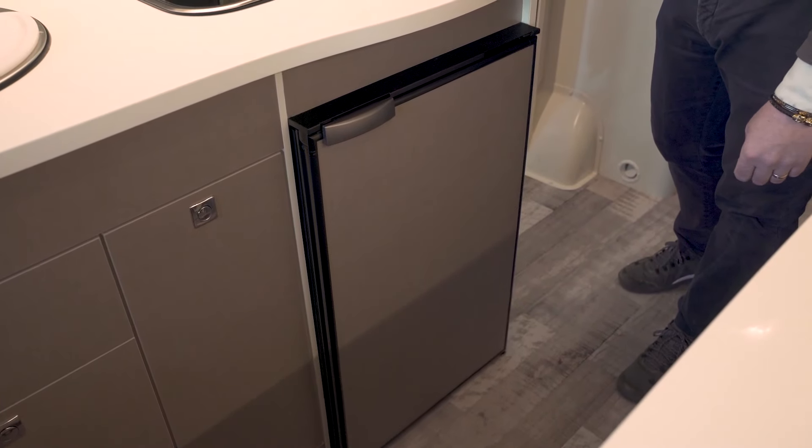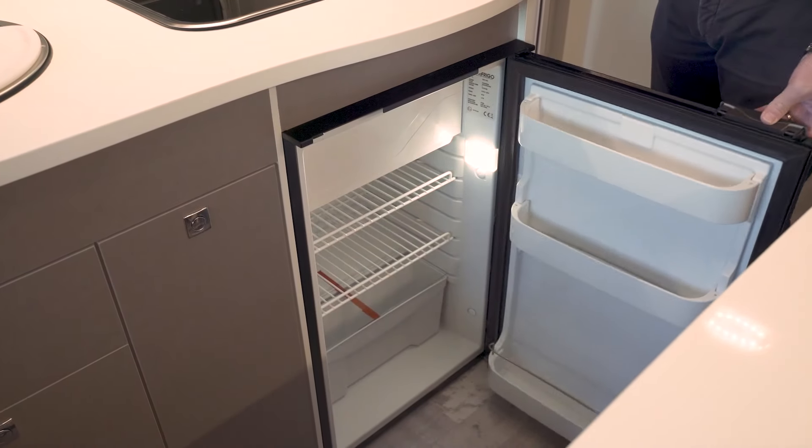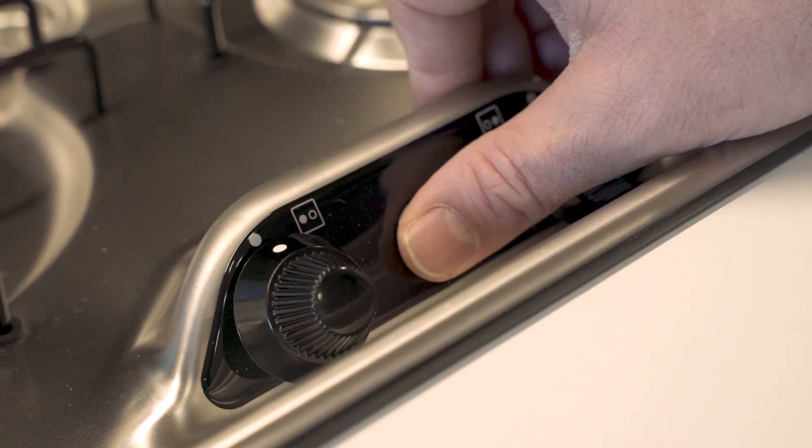The Dometic fridge holds 96 liters and you can choose between a three-way absorption LPG fridge or an electric compressor fridge. The cooker has two electric burners with electronic ignition.